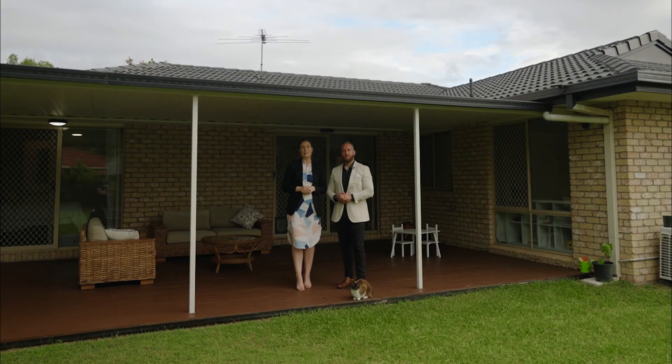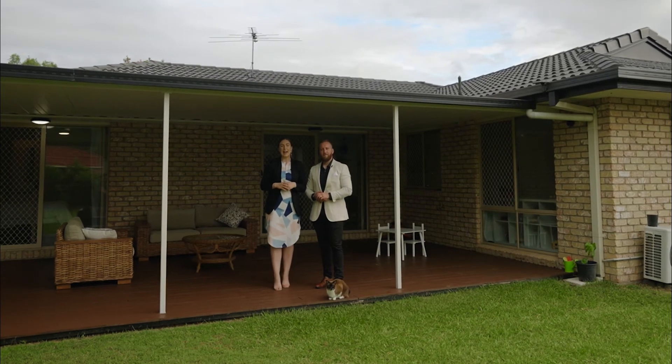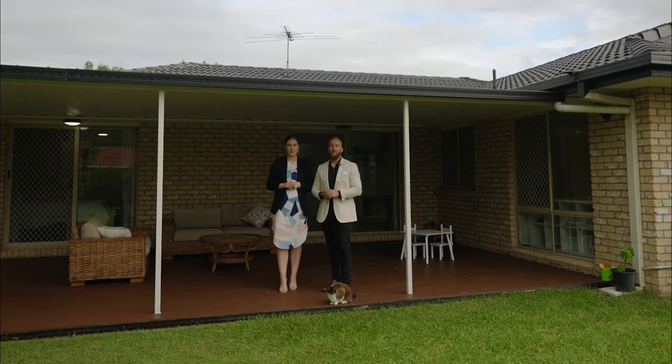As you can see, this home is perfect for a starting family with a great size backyard and a fantastic outdoor entertainment space. You're not going to want to miss out on this one — give us a call or we'll see you at our first open home.